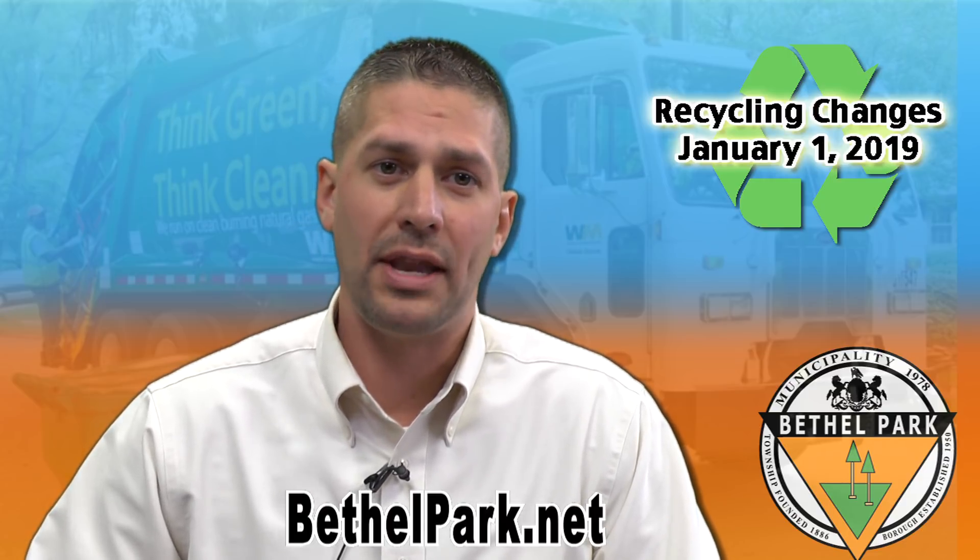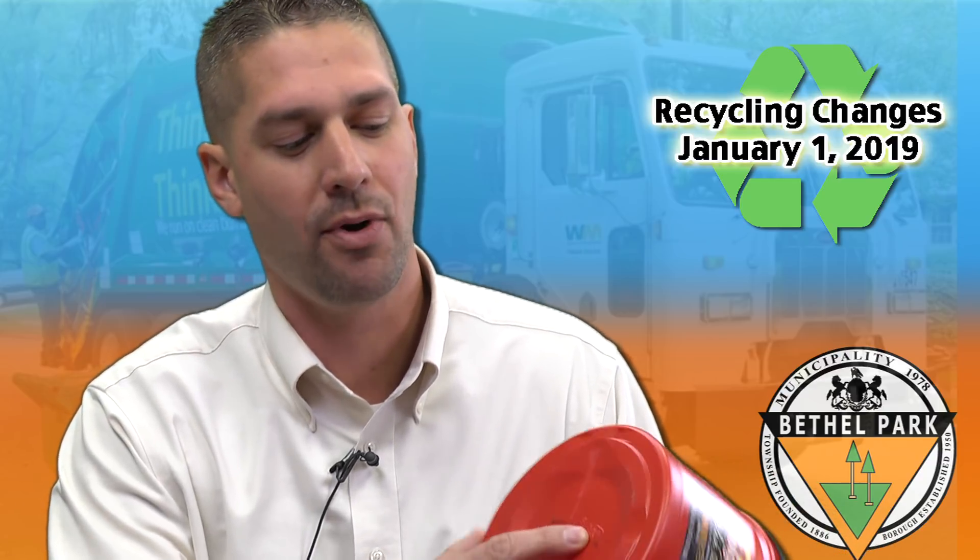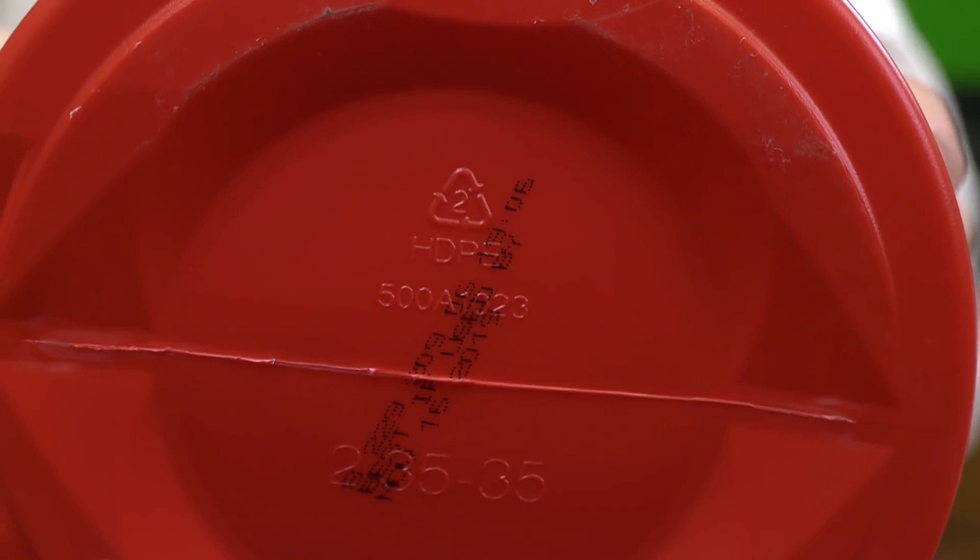I'd like to touch on how to distinguish what type of plastics are type 1 and type 2. I have some common items here. You can simply turn an item over and usually on the very bottom there's going to be a little triangle with the numbers 1, 2, 3, 4, 5, 6, or 7 in it. The plastics that are able to be recycled are going to be types 1 and 2.